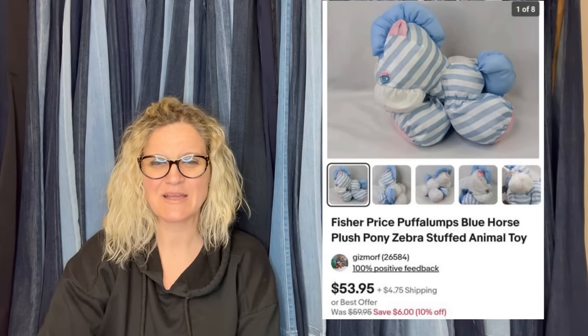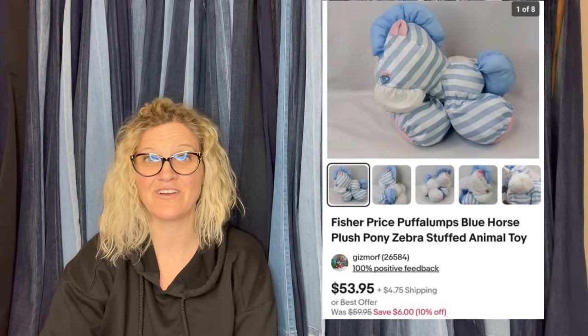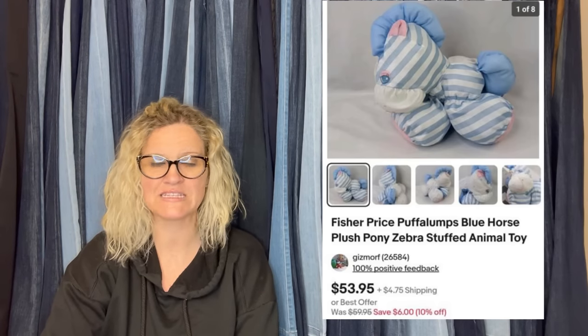Pick this up at the Goodwill bins for maybe $0.50. Sold very quickly for $53.95. She said, I love all things Fisher Price.